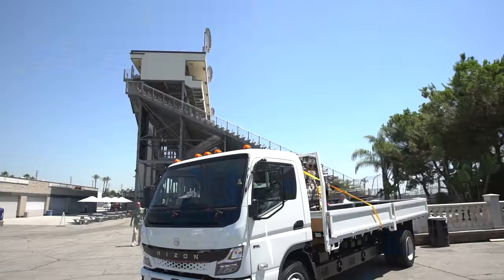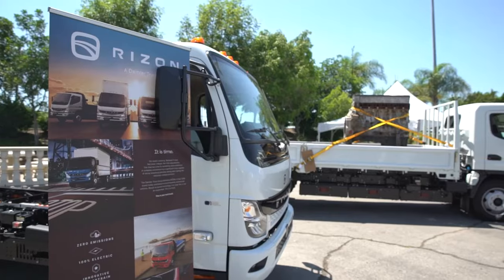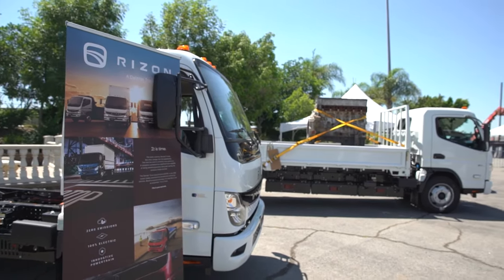Ryzen trucks are ready to be ordered right now with deliveries later this year. They're going to be a great pathway to comply with regulations. Please make time and arrange a test drive with us today.